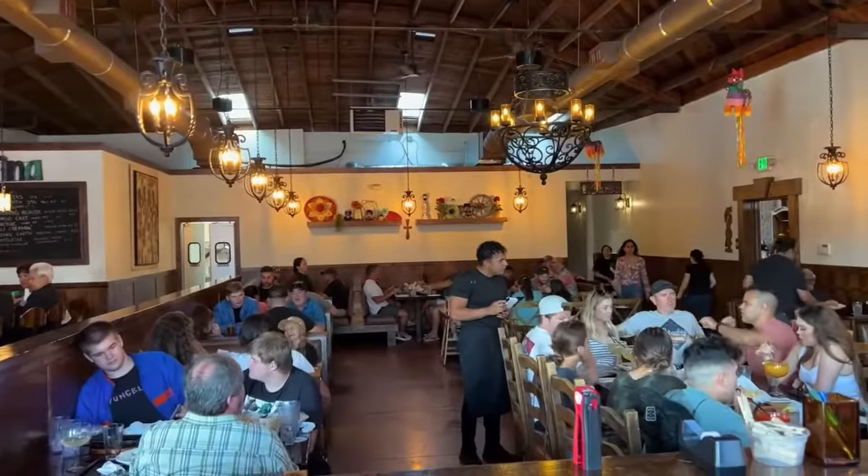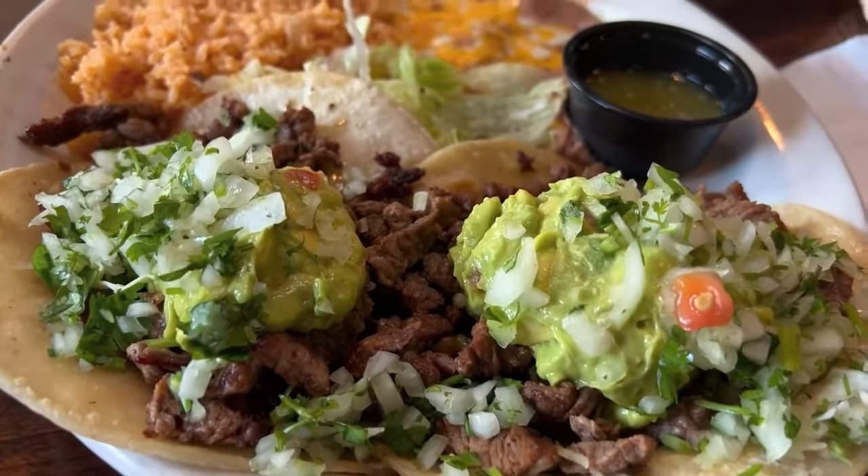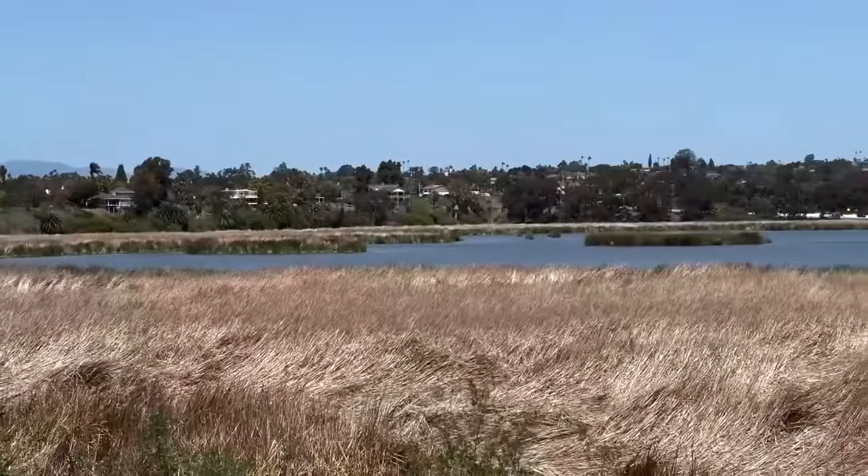Nearby is the Mexican restaurant Avenitas, where you can get some more good carne asada tacos. If you head a few blocks south you'll discover a great area full of nature and wildlife — something I'm going to be talking more about after showing you all some pretty cool footage first.